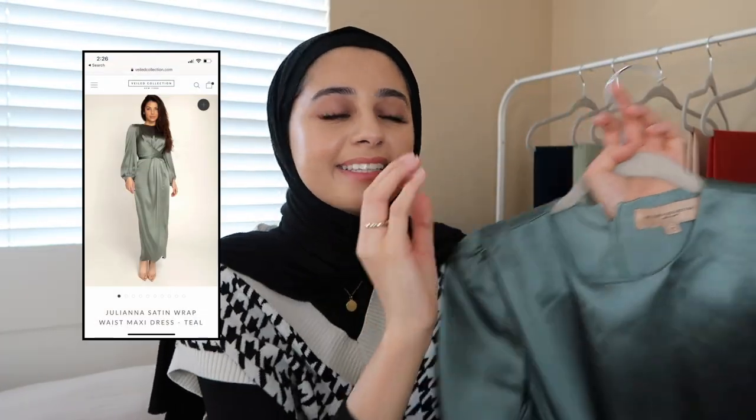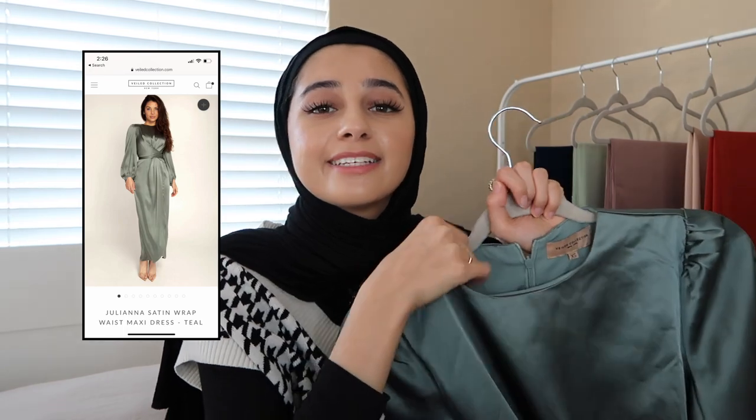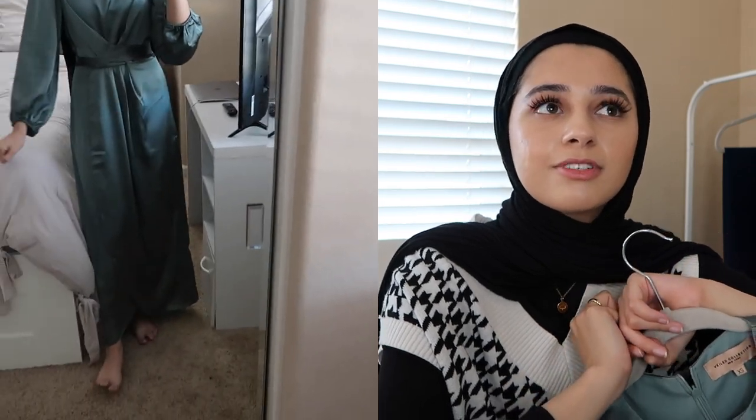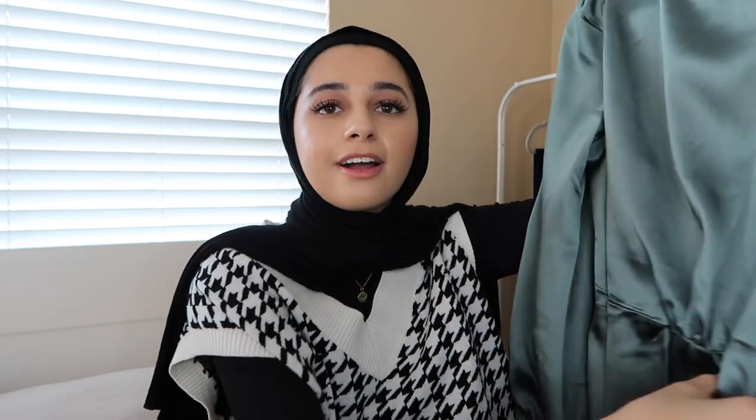Moving on to the dress — I picked up this green dress right here and it is so nice. If you're looking for a dress like this I would definitely recommend it. I tried the AliExpress version but it just wasn't good quality — it wasn't practical, I didn't feel comfortable, it was sticking to my body and was a bit thinner. This one is so much better; it's nice and thick and the quality is just so much better.